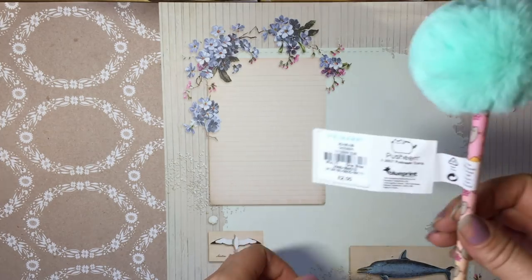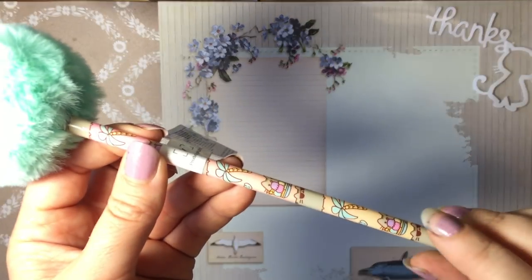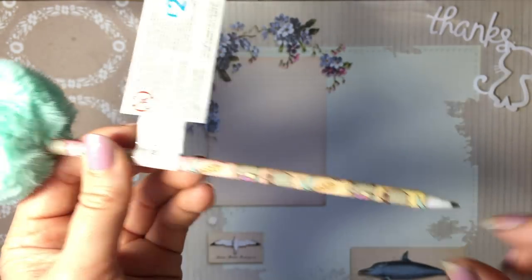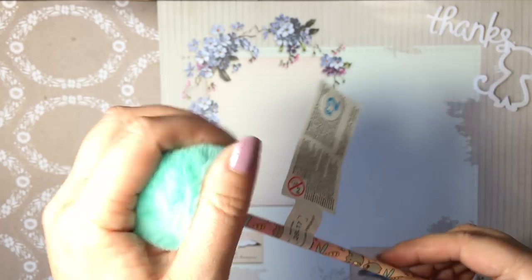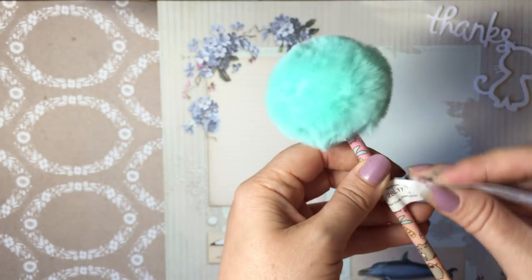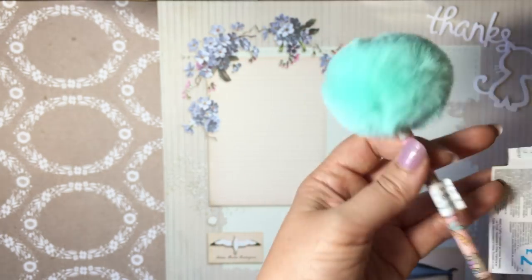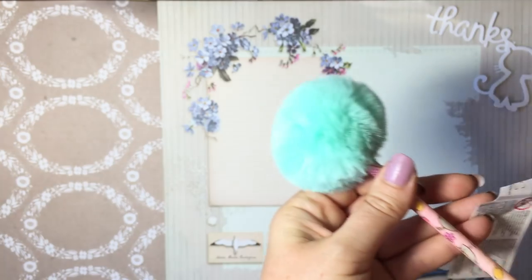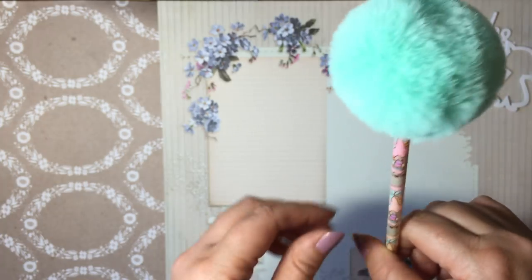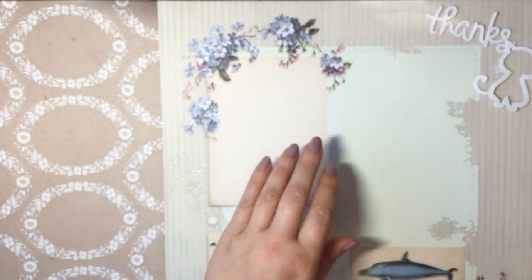Another unnecessary purchase: I went to Primark. I love Pusheen, as you've probably noticed, because I'm a bit of a cat lover. This is a Pusheen biro pen, reduced to a pound — it was two pounds — with a pointless little furry green pom-pom on top. I'll most likely use it to write in my diary or journal. Completely unnecessary, but very cute, and at a pound I can justify it.